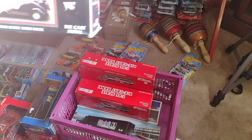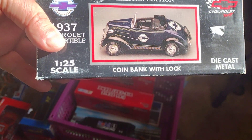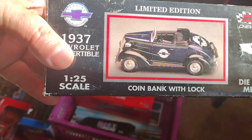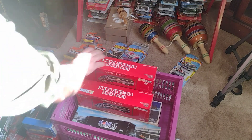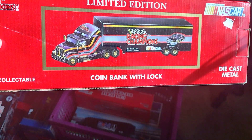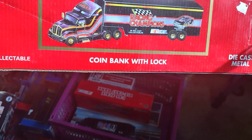We got this one here, scale 1:25, coin bank — that's pretty good. And then this one here, Racing Champions coin bank, it's a nice one too.